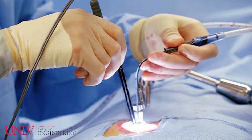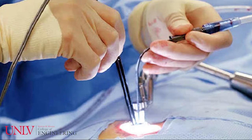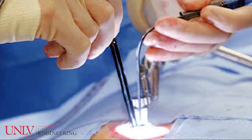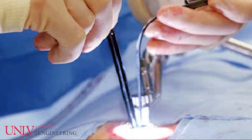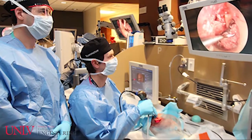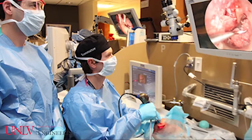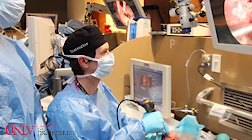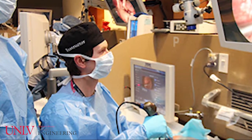In modern medicine, surgeries that are as minimally invasive as possible require the use of an endoscopic microscope. These microscopes are hand-held devices that output their image onto a screen that the surgeon and their assistants can then view. The length of time these surgeries can last vary from 1 to 12 hours, depending on the complexity of the operation.